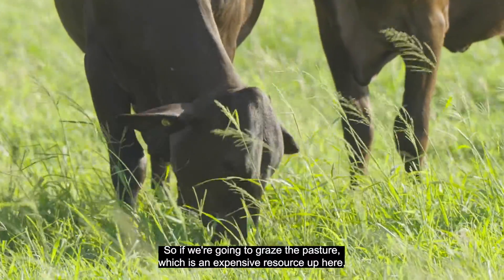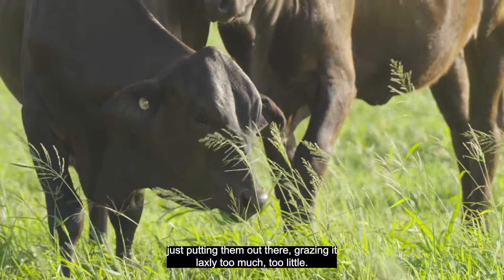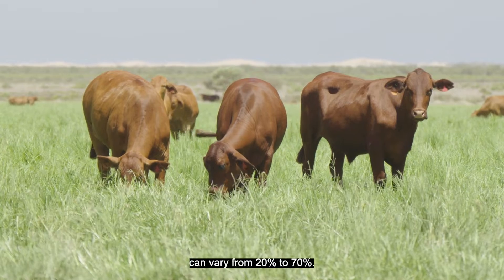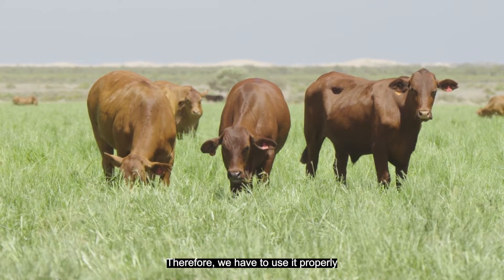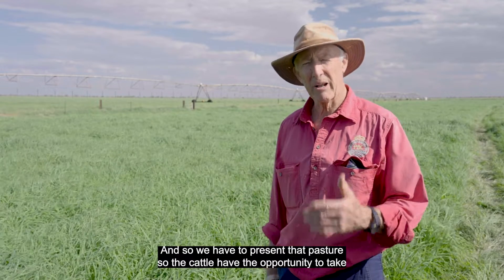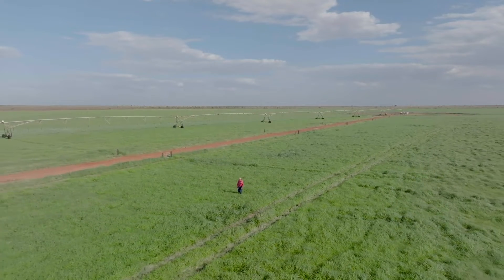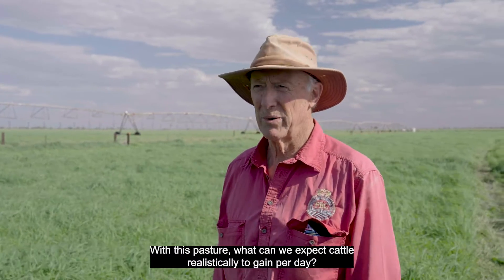If we're going to graze this pasture, which is an expensive resource up here, we have to do it as efficiently as we can. It's no good putting cattle out there grazing too laxly — it affects the pasture, it affects cattle weight gain, and utilization of this pasture can vary from 20% to 70%. We have to present that pasture so cattle have the opportunity to take in the biggest amount of leaf in a day that they can.